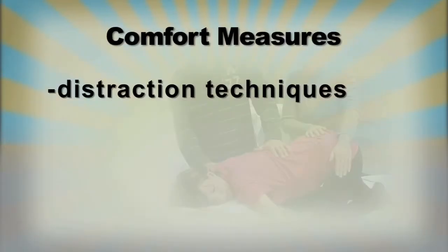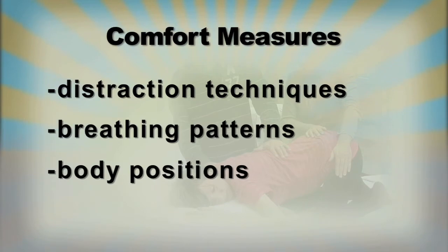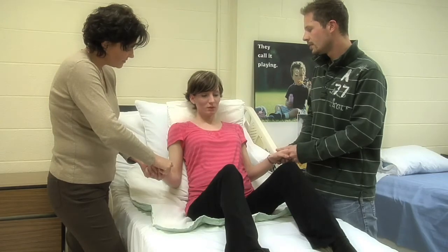Comfort measures include distraction techniques, breathing patterns, and body positions. This video will outline various techniques which are known to ease the discomfort and increase the progress of labor.